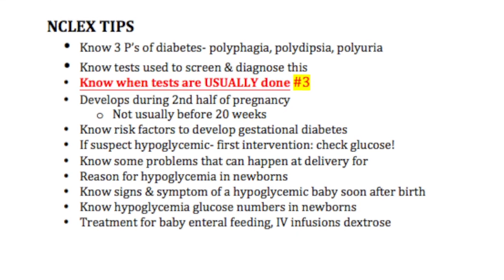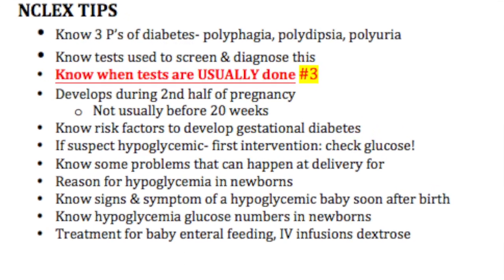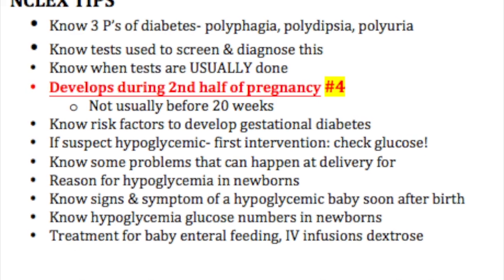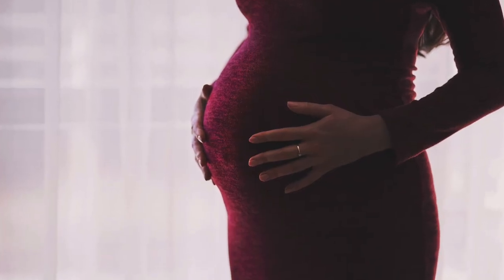NCLEX tip number three: know when the tests are usually done. In general, tests are done between 24 and 28 weeks gestation, but if a woman is high risk, it needs to be done at the first antepartum visit. NCLEX tip number four: know that gestational diabetes usually develops during the second half of pregnancy, but not usually before 20 weeks.